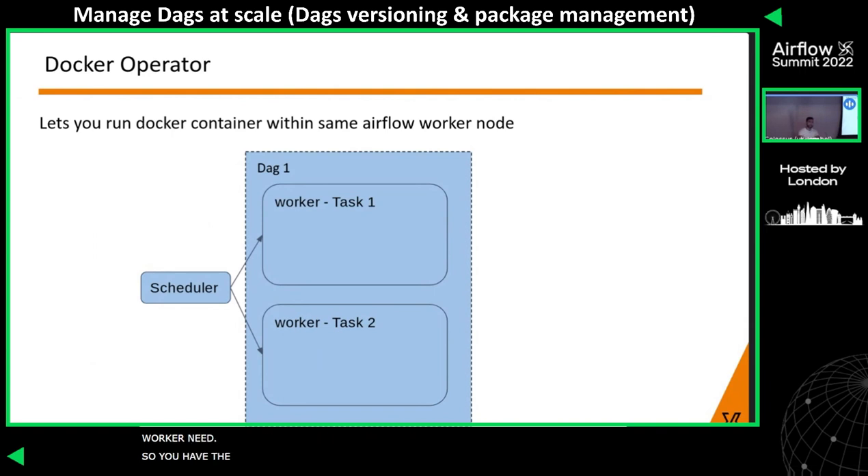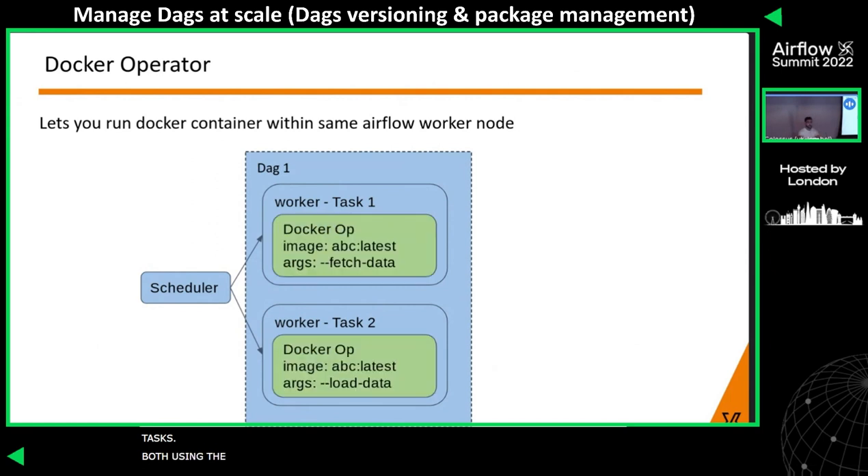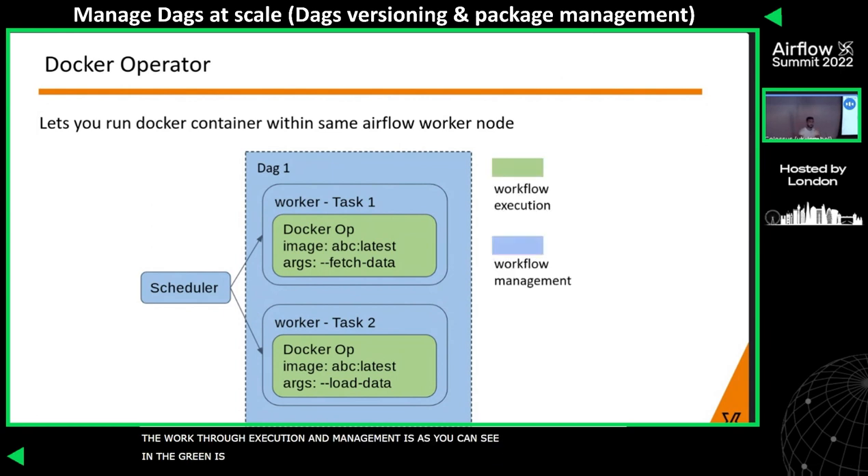The Docker operator lets you run Docker containers within the same Airflow worker node. The scheduler spins up a DAG requiring two tasks, both using the Docker operator. Each task spins up a container within the same worker node. You can give a reference to an image and optionally provide arguments, including custom resource allocations like CPU and memory for that container. However, because the container runs within the same worker node, you are limited to that worker node's CPU and memory allocation. Everything running inside the container is workflow execution, and everything outside — managed by Airflow — is workflow management.